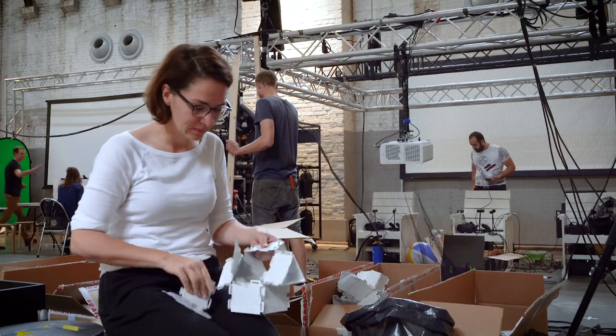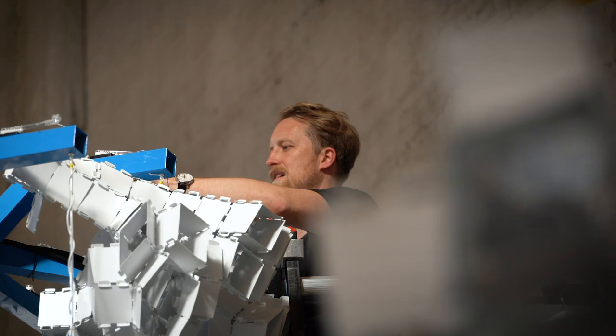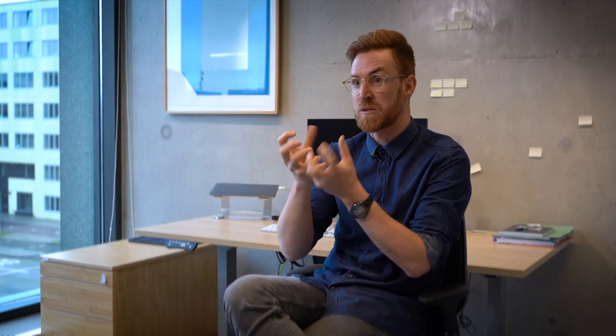Everything you see — from the inert cloud to the Edge of Chaos and the tree — is built from only one puzzle piece. Depending on how you put them together, some of them won't be able to move while others will be able to deform.